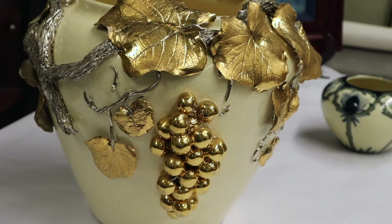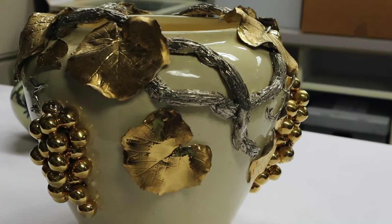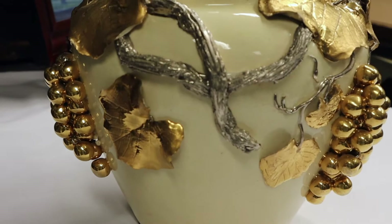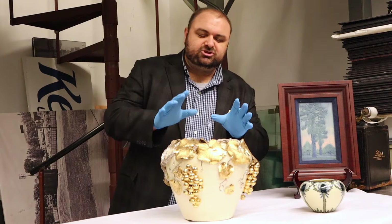Edith was an artist that could just do anything. She was one of the founders of a young women's art league here in Covington, and that later turned into the Covington Art Club about a decade after it was founded. This piece is one that she produced.